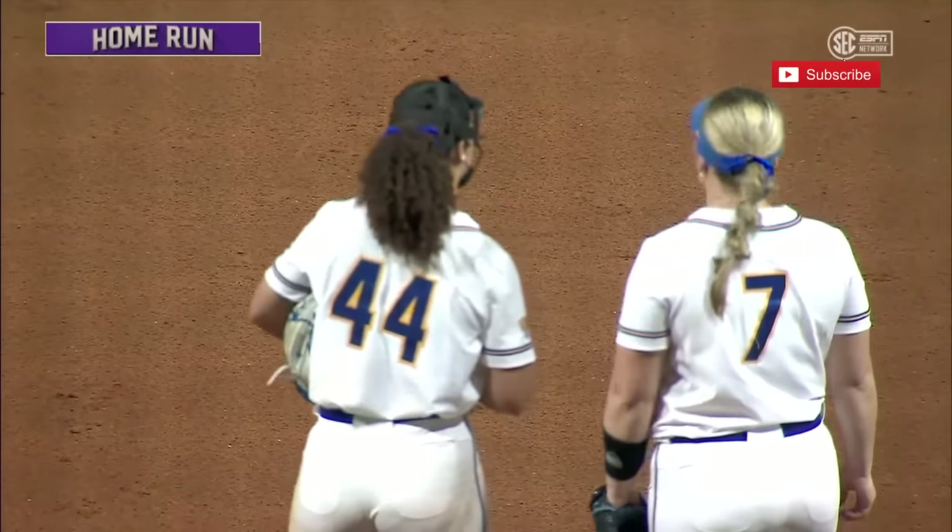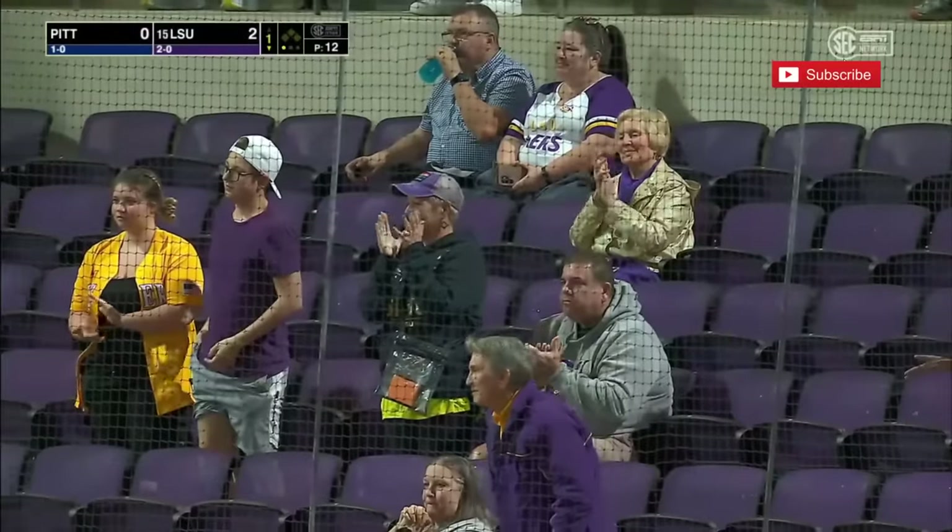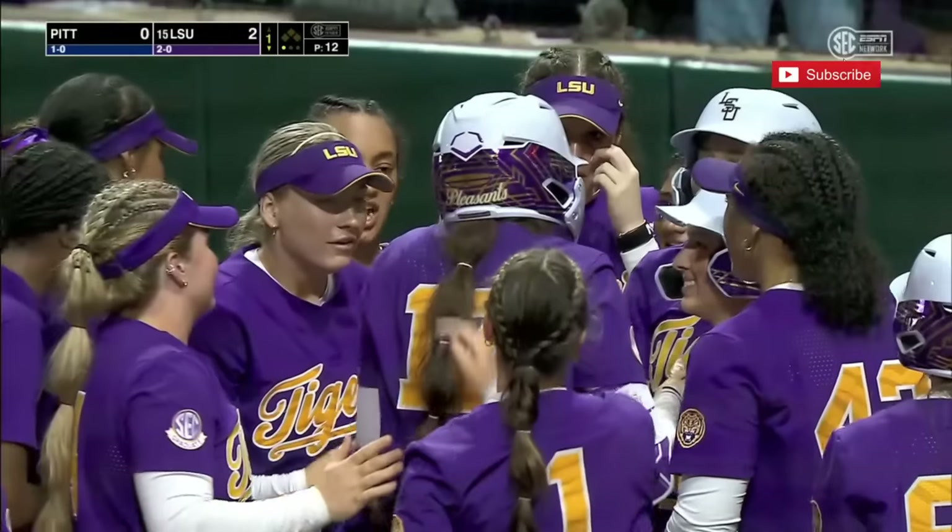The second row of the right center field bleachers is the deposit spot. And Taylor Pleasance now has 10 runs batted in in two games plus one at bat. What a start — what a start for the senior.